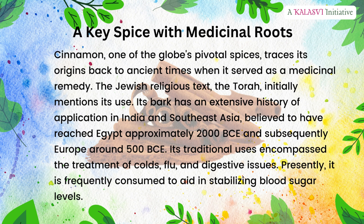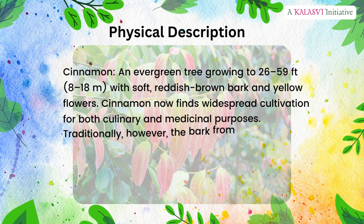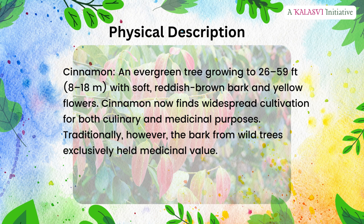Presently, cinnamon is frequently consumed to aid in stabilizing blood sugar levels. Cinnamon is an evergreen tree growing to 26 to 59 feet (8 to 18 meters), with soft, reddish-brown bark and yellow flowers. Cinnamon now finds widespread cultivation for both culinary and medicinal purposes. Traditionally, however, the bark from wild trees exclusively held medicinal value.